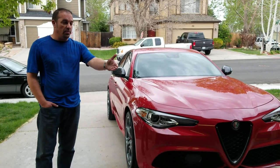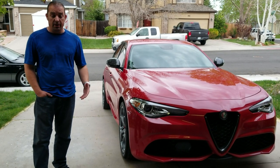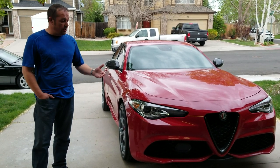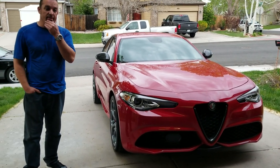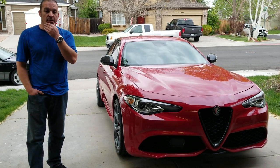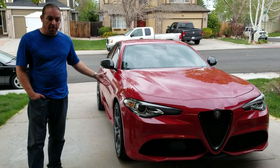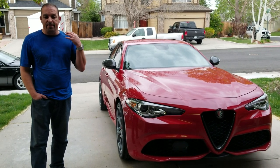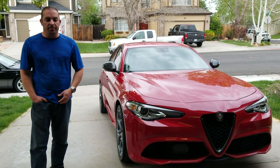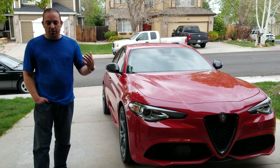Hey guys, welcome back — well, slightly outside of my filthy garage. I know it's been a really long time since I posted a video. There's been a lot of reasons: a job change and a car change. Those of you who have been paying attention will notice I changed from a Bark motif on my channel to an Alfa Romeo motif. I actually got this car back in February.